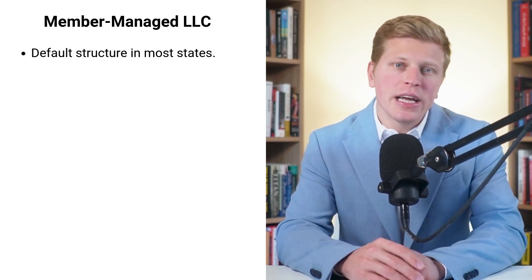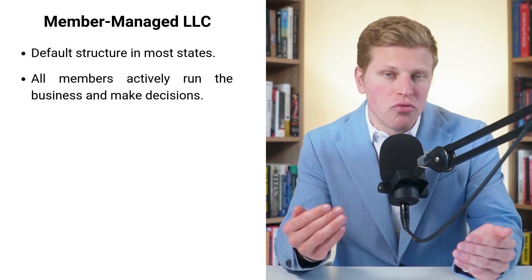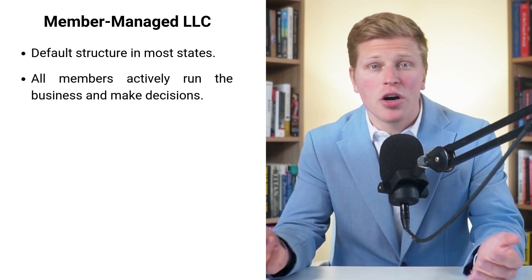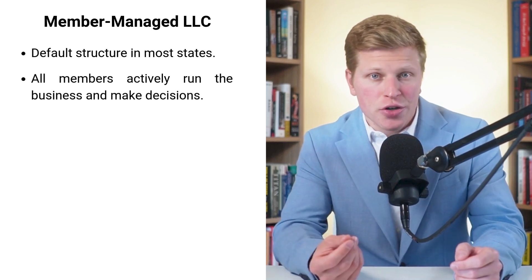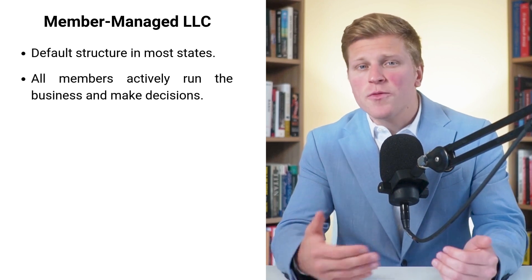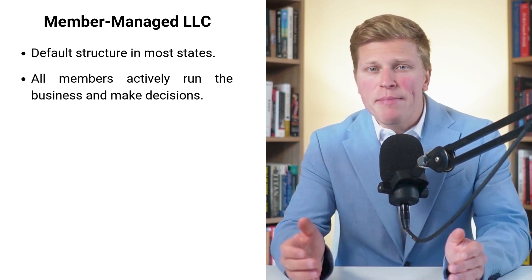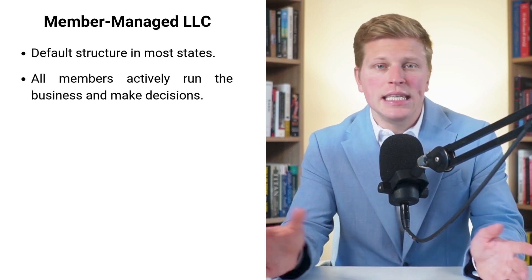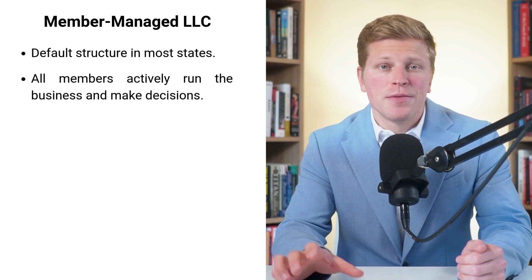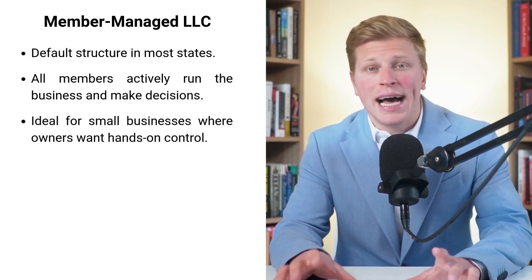When you're starting an LLC, you might assume that all members will be actively involved in running the business — and that's exactly what a member-managed LLC is all about. It's the default structure in most states, meaning all the owners or members are responsible for day-to-day operations and decision-making. In a member-managed LLC, everyone's got a say. It's like a team where all players are on the same field, not just sitting on the bench. This structure works great for small businesses or startups where all owners want to be hands-on.